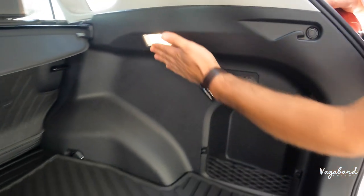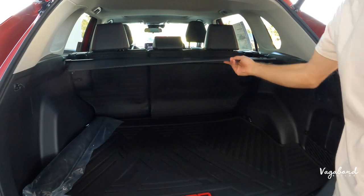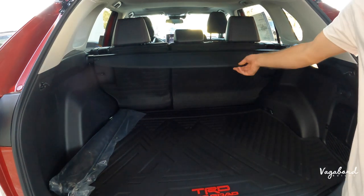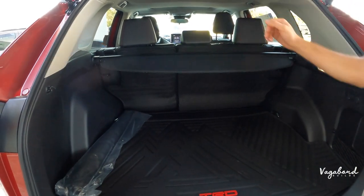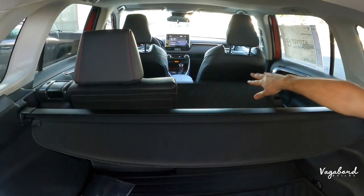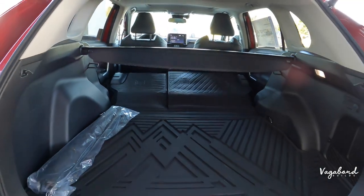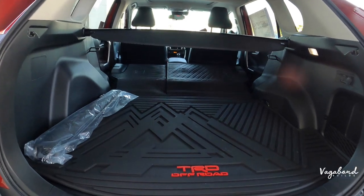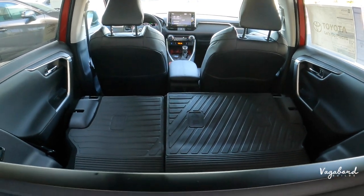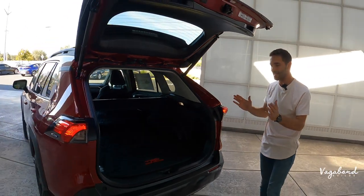There's also a trunk cover for privacy on your personal belongings. The back row seating is 40/60 split, and you can fold those seats down from back here as well, just by lifting the seat. That gives you a sense of how big the trunk space is — you can literally fit washer machines, dryers, skis, or snowboards. If you're heading up to the mountains for a camping weekend with the TRD, you can fit a whole lot of gear inside.